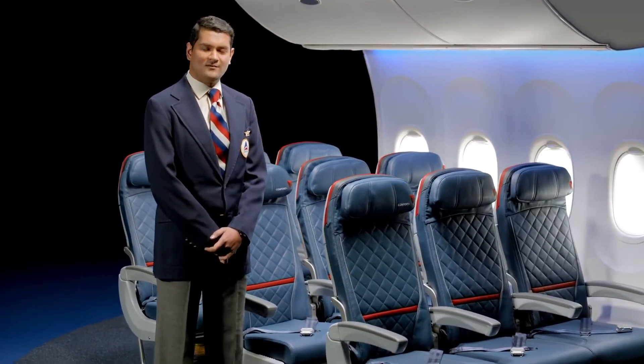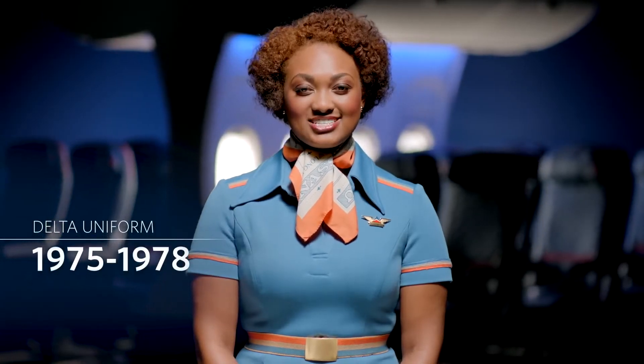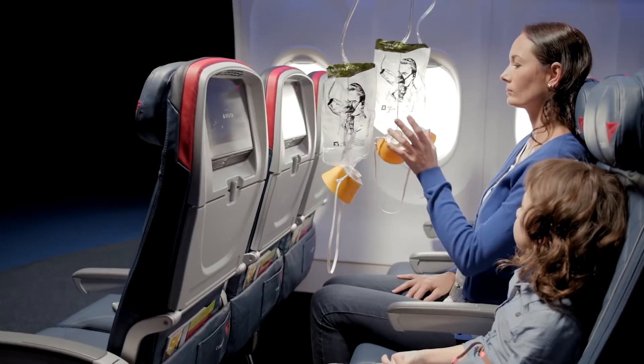In the event of an evacuation, leave all carry-on items behind. It's unlikely, but if cabin pressure changes, the panels above your seat will open, revealing oxygen masks.